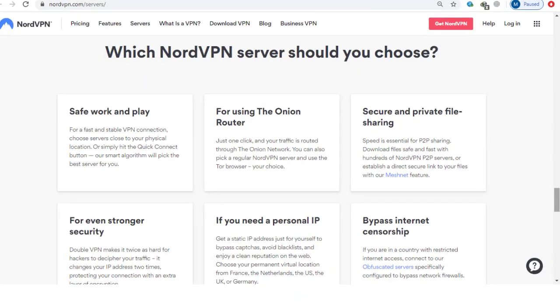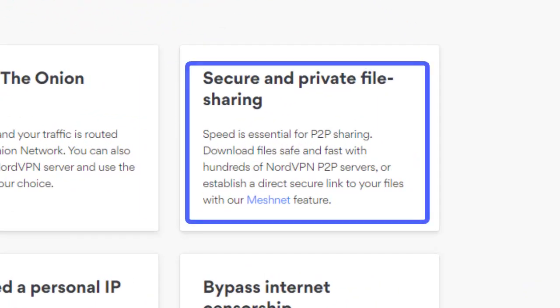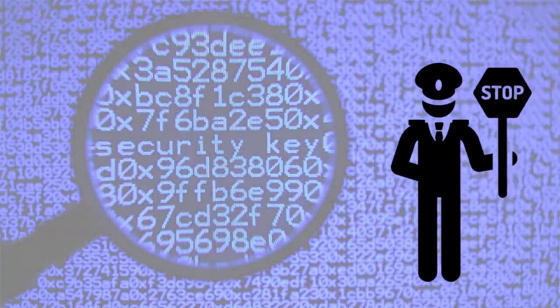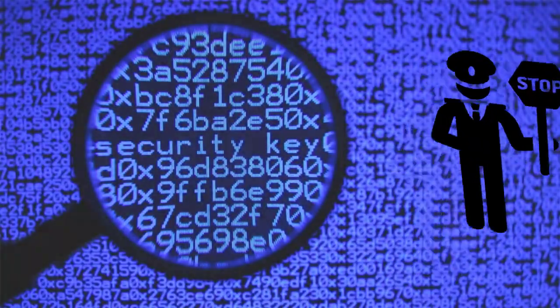NordVPN also allows unlimited peer-to-peer (P2P) traffic over BitTorrent or other torrenting software. Because your traffic is encrypted, you can download torrents safely without worrying that your ISP will take action.